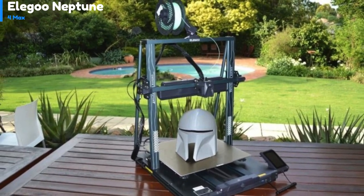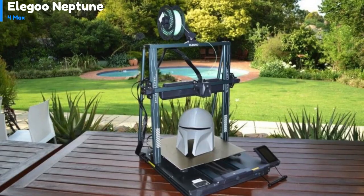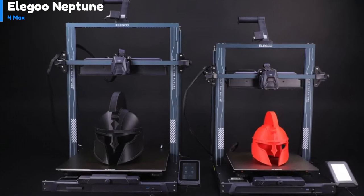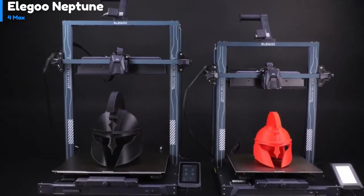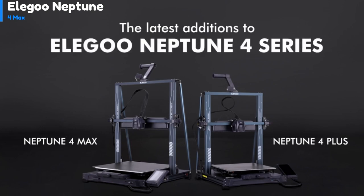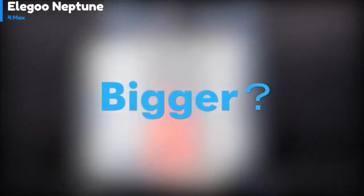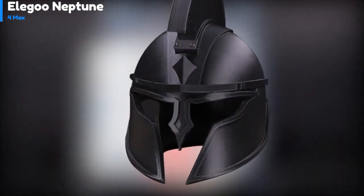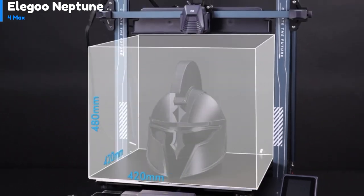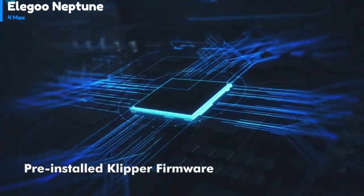Number 2: the Elegoo Neptune 4 Max FDM 3D printer has a similar layout to most FDM 3D printers on the market. The bed moves in the Y direction, the print head moves in the X direction, and twin screw drives lift the print gantry in the Z direction. The belts feature easy twist knob tension adjustments. There are two USB ports on the front — one USB-A and one USB-C — allowing for printing via files loaded onto a USB stick. The left side of the printer has a slide-out drawer for storing tools and spare parts.